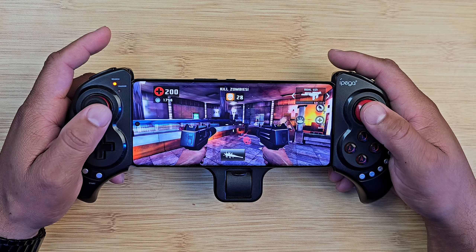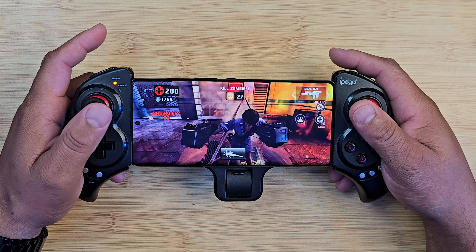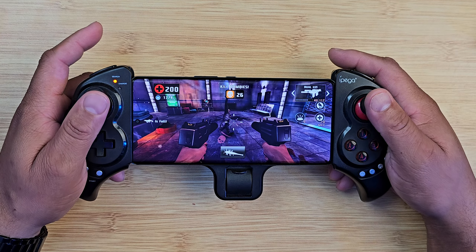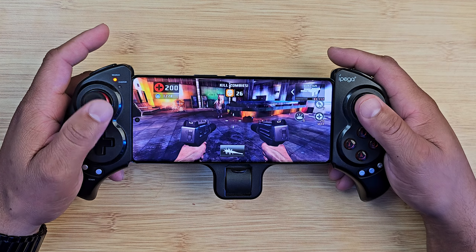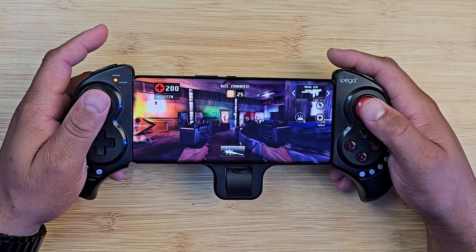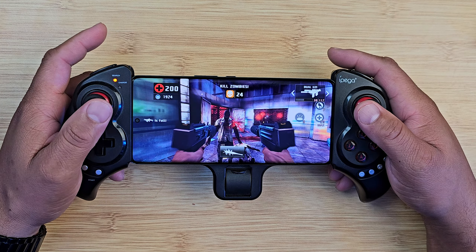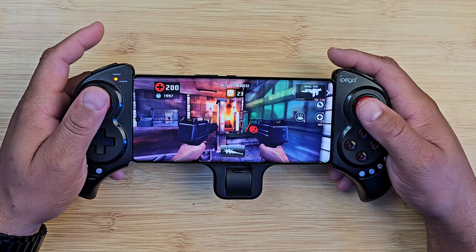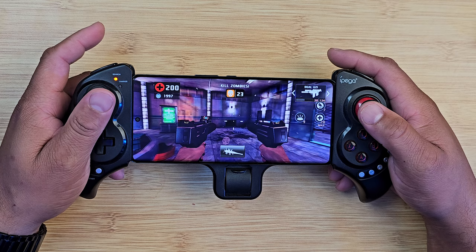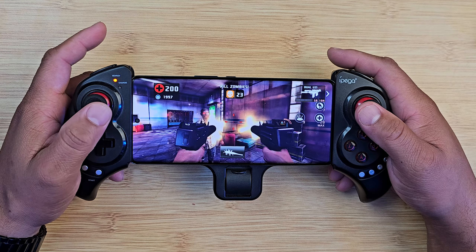As far as casual games and medium to high games, you're going to get very good performance out of this device. One of the unique things about having a game controller is that a lot of games in the app store do support game controller support, which is a good thing. A lot of people always look at name brand and prices instead of looking at the way the device performs.